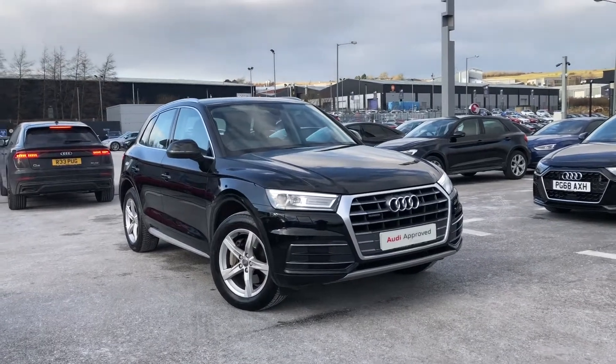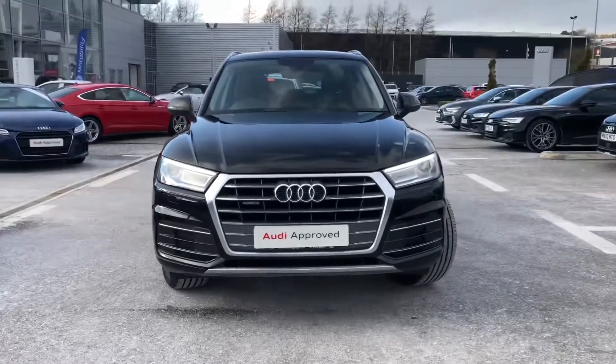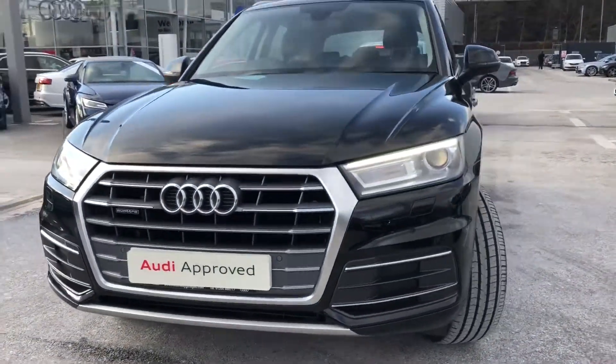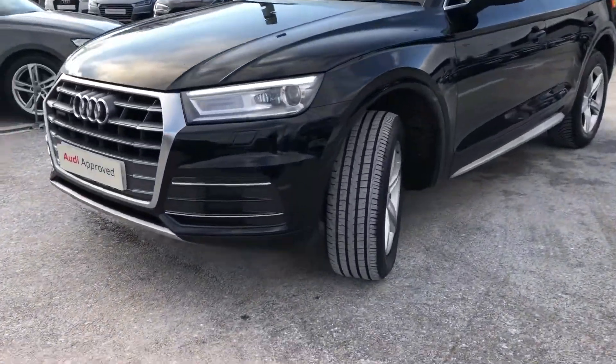Hi and welcome to Blackburn Audi. My name's Fiona and today I'm going to be giving you a quick tour of this stunning Audi Q5 Sport Quattro, finished in the amazing Mythos Black with the Quattro detailing on the front, as it is a four-wheel drive system.